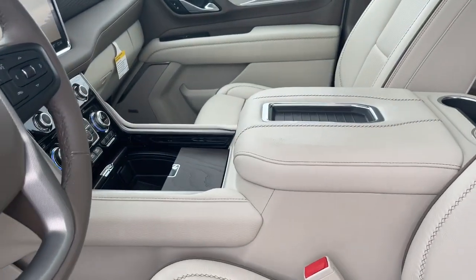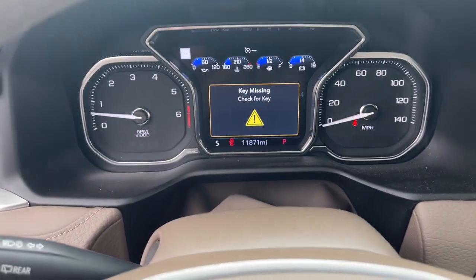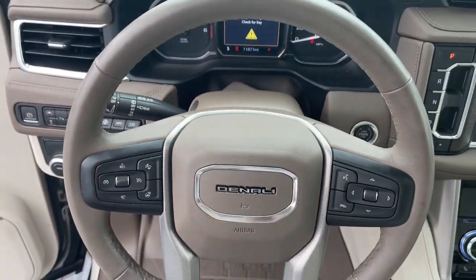Make road trip memories in this luxurious and capable Yukon. Come in for a fun and easy test drive. Our team will make it the best part of your day.